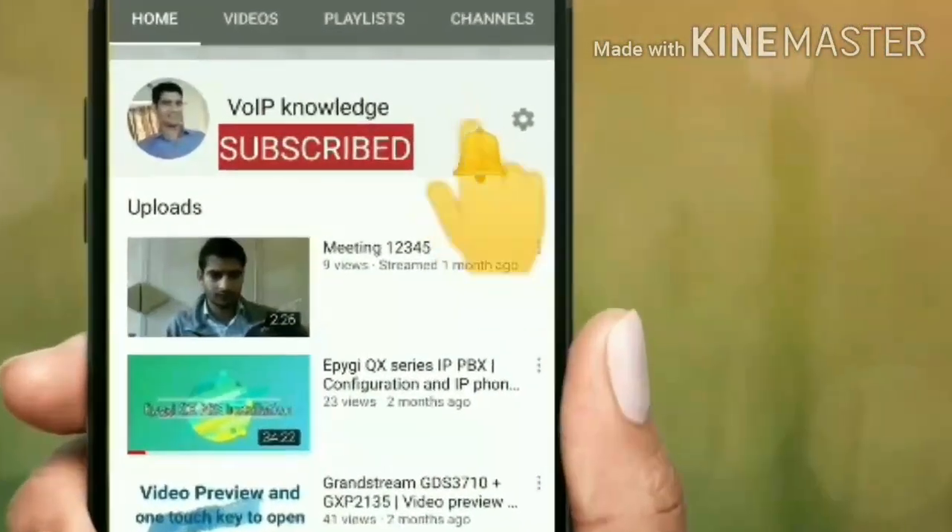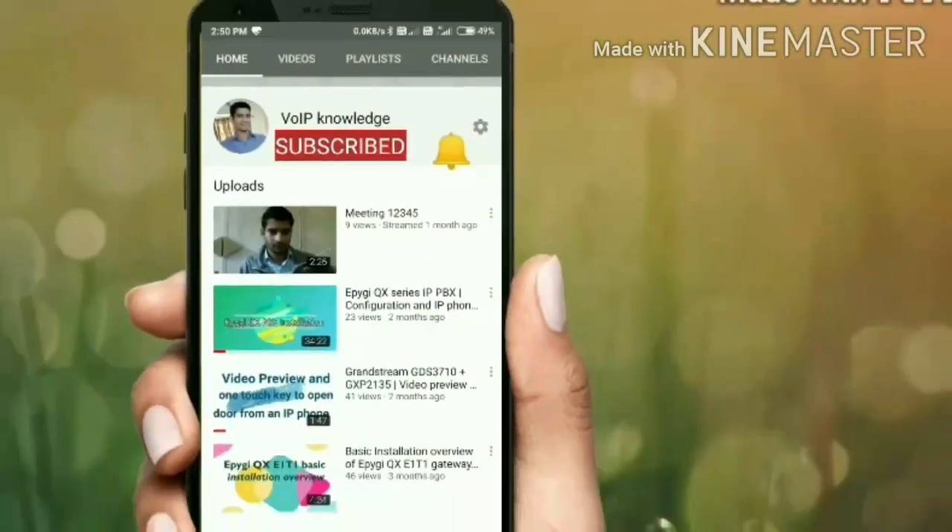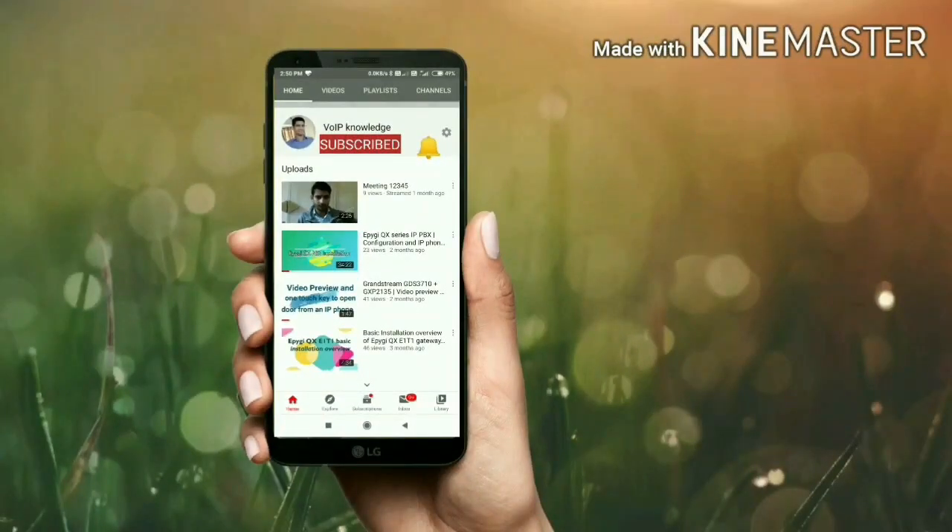Hello friends, please subscribe to my YouTube channel VoIP Knowledge and press the bell icon to get notified for the latest videos.